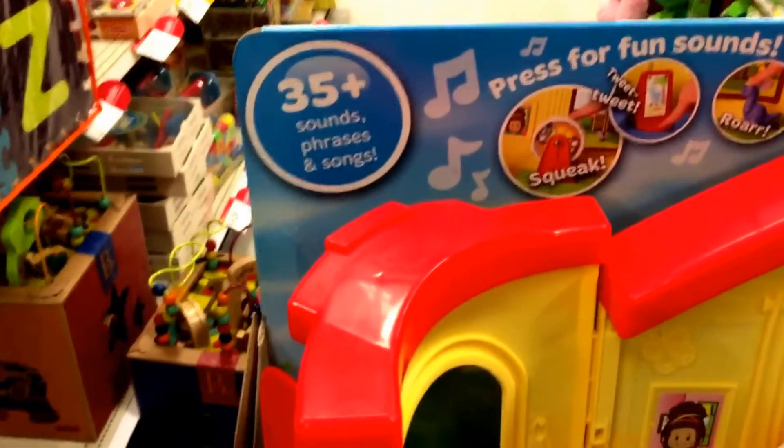It looks like it comes with three Little People preschoolers. Some of the features include 35 plus sounds, phrases, and songs.